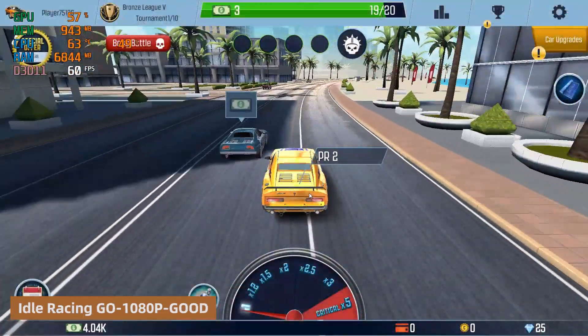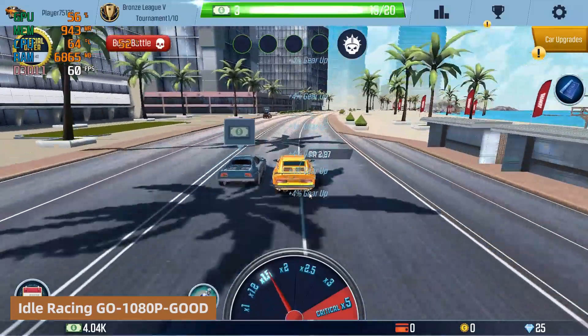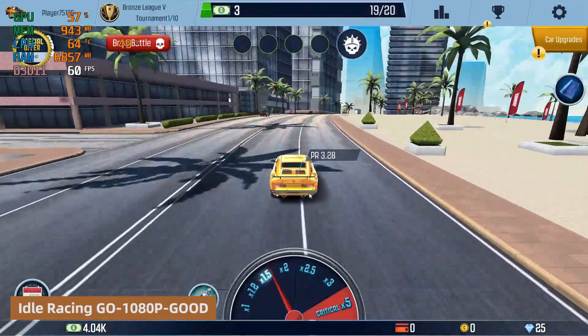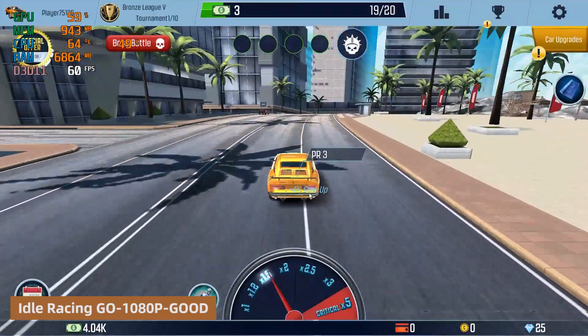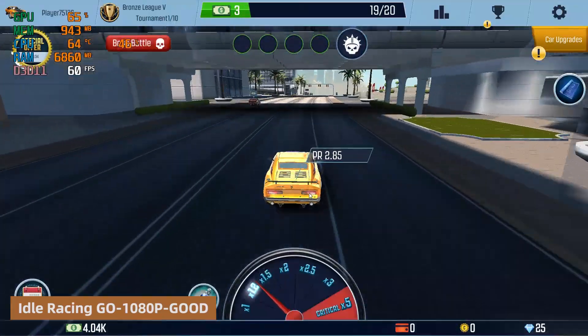Finally, running Idle Racing Go at good graphics and 1080p resolution showed CPU usage around 50%, maintaining temperature at about 63 degrees Celsius, highlighting good cooling performance.